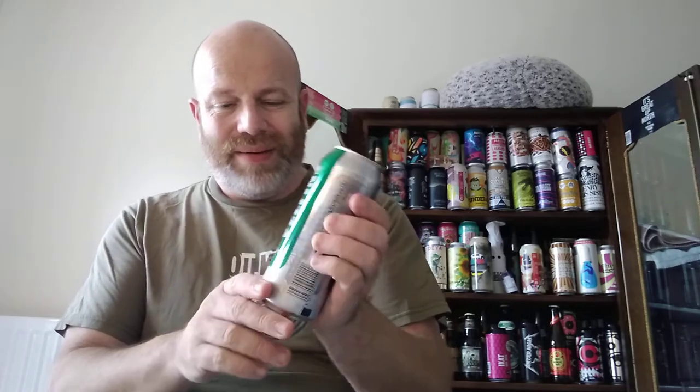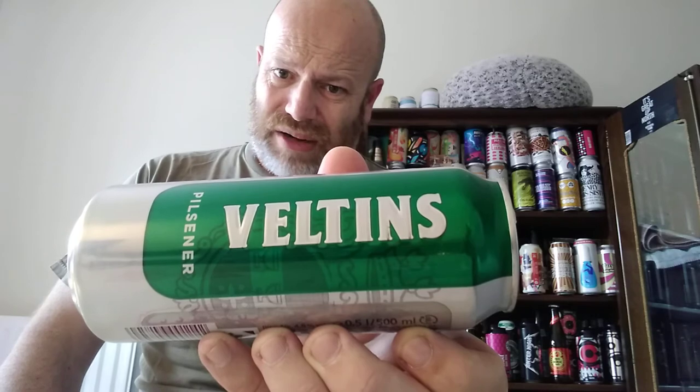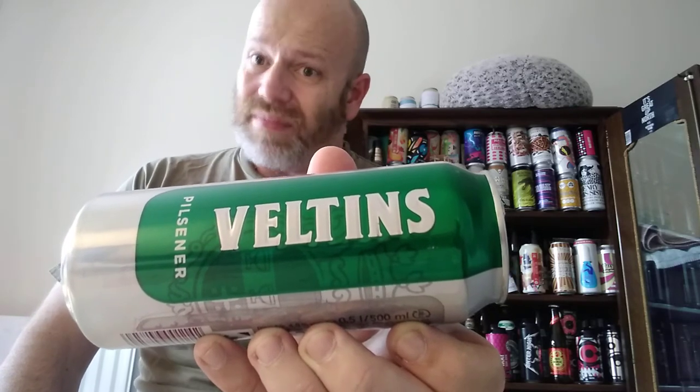Don't forget, you've got to grip it properly — you've got the grips there on the can. Boys and girls, Weltings Pilsner — give it a go, try it for yourselves and enjoy it. Thank you very much for watching this short one. Sometimes it's not the length, it's what you do with it. Thank you very much for watching — please subscribe, leave a comment, and I shall see you on my next one. Cheers!